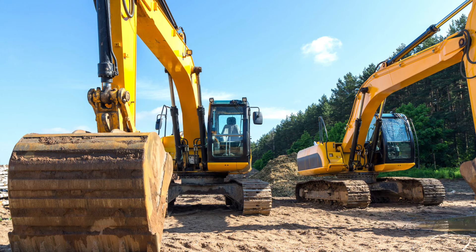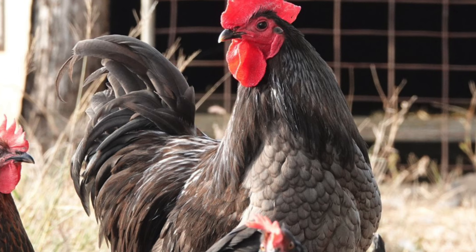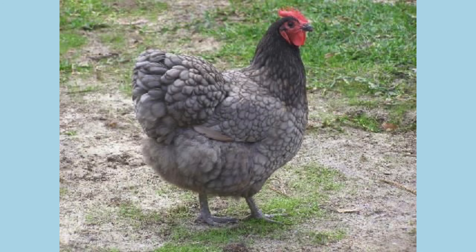They come in three recognised colours: black, blue and white. My standard calls for black eyes and a very curved shape, so don't be fooled by the many commercial black clones that people try to pass off as the Australorp. This is the real thing and in my opinion is the epitome of chicken beauty.